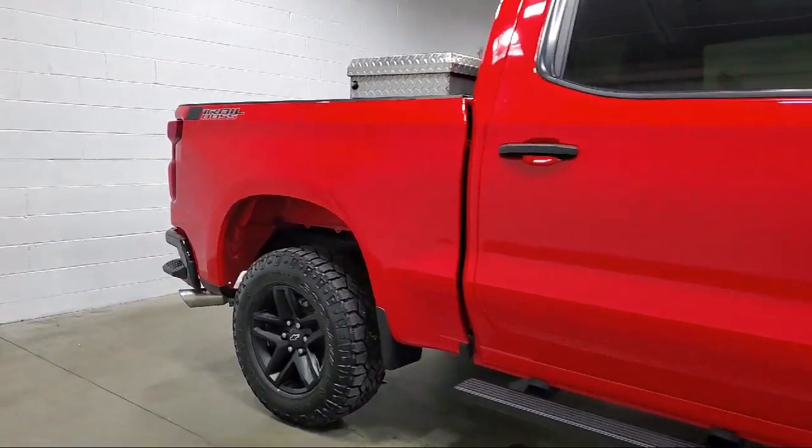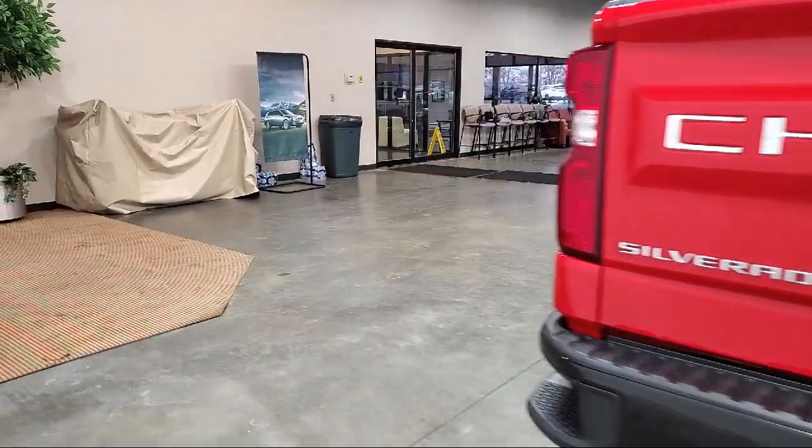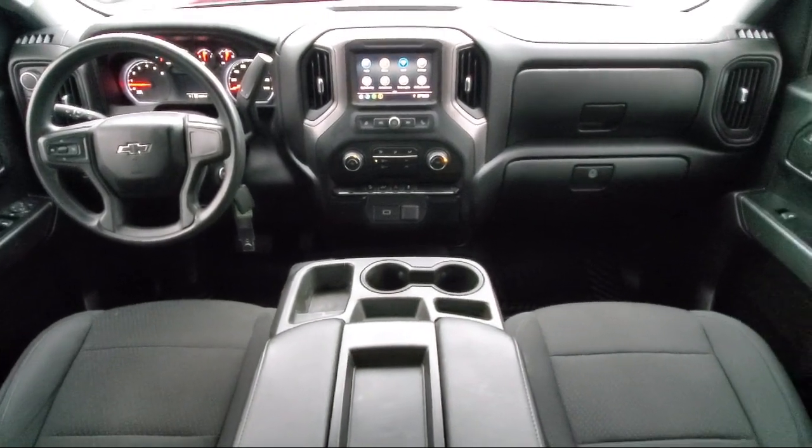Chevrolet connected access capable, rear view camera, power front windows with driver express up and down, and has less than 40,000 miles on the odometer.